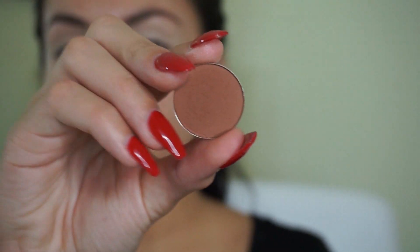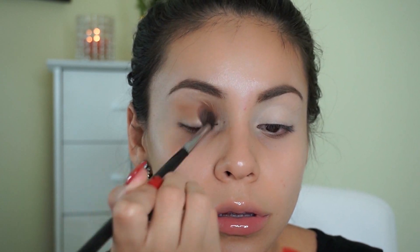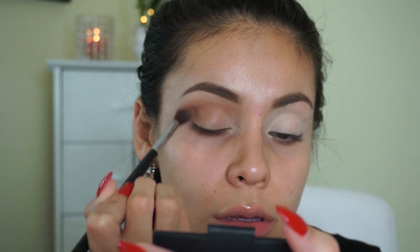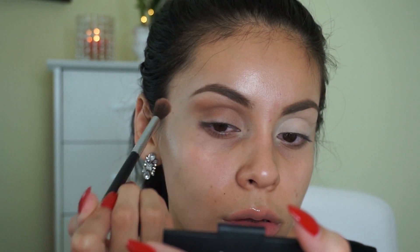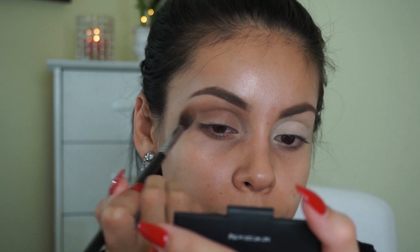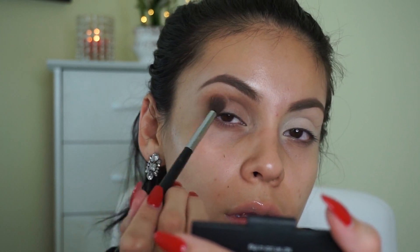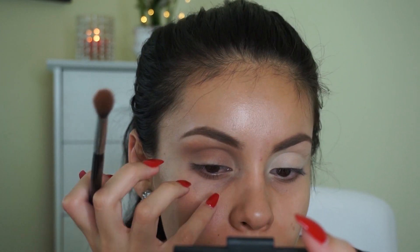The first thing I'm going to do is take this Morphe eyeshadow in number 15 — it's a really nice soft brown color — and just dust that into my crease. I'm not being too precise with it; I'm putting it all over my lid, above my crease, up to my brow bone. In a lot of pictures of Selena, she looks like she barely has any eyeshadow — just a very light wash of a peachy brown shade. The main focus is the brows, liner, and lip, so I'm keeping the eyeshadow super simple.